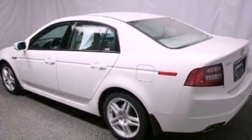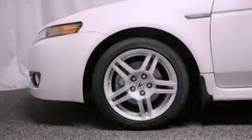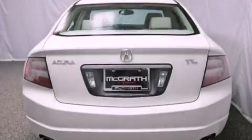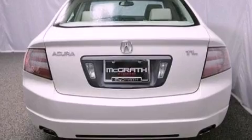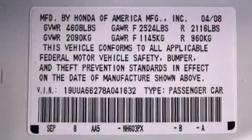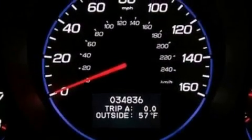The following features are also included: memory settings for the driver's seat positions so you can recall your favorite position with the push of one button, air conditioning with automatic climate control, cruise control, leather seats, performance tires, an illuminated driver's side vanity mirror, a security system, an anti-lock braking system, and heated side view mirrors.